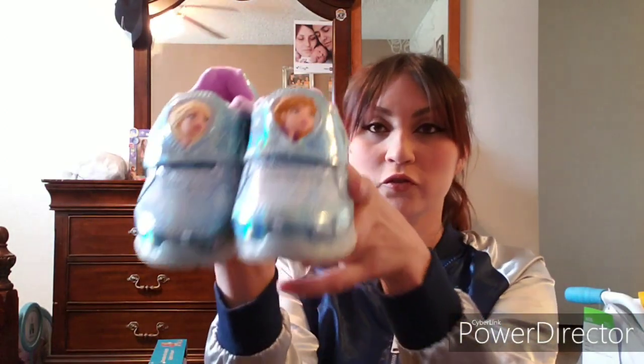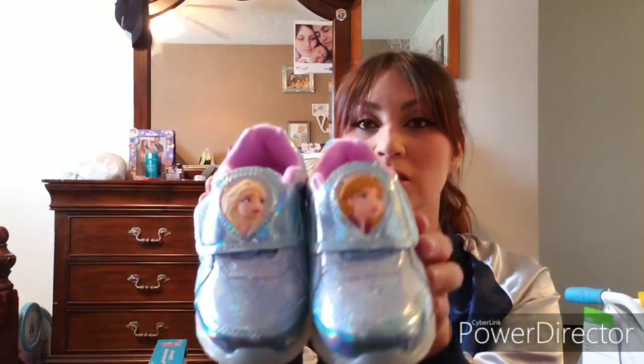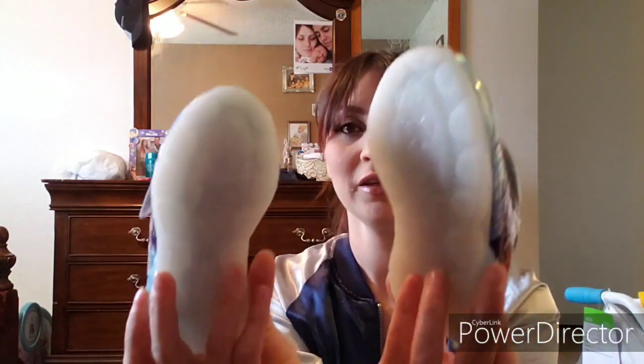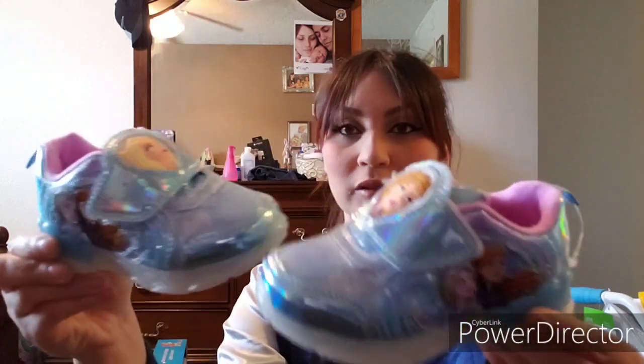Hopefully she stops messing with our remotes and controllers! Now for the little stuff — we got her these little Frozen tennis shoes. She loves Elsa, she's obsessed with Frozen right now, always wanting to watch Elsa and Anna. This one has Elsa and this one has Anna, and they look like little jelly shoes at the bottom. I thought they were so cute.